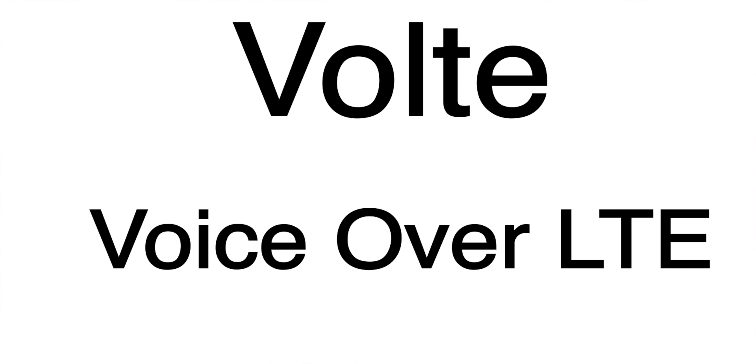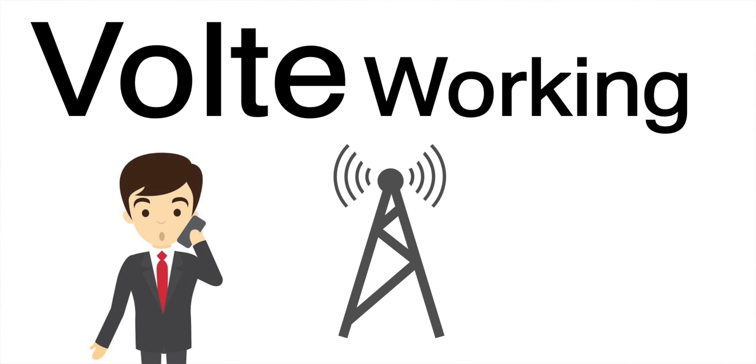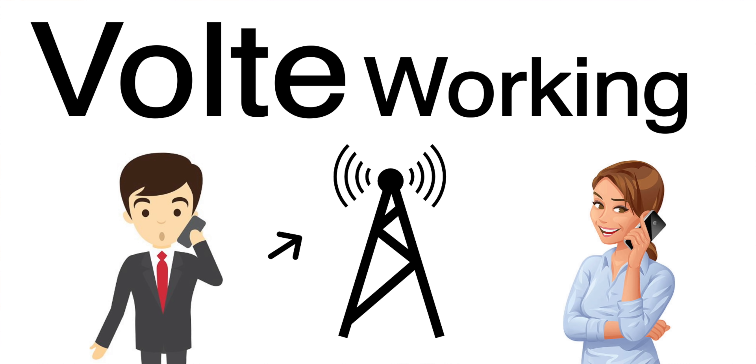So if you are talking about VoLTE, you will be able to transfer your call through mobile data. You can use it as a device and the voice clarity is also super.